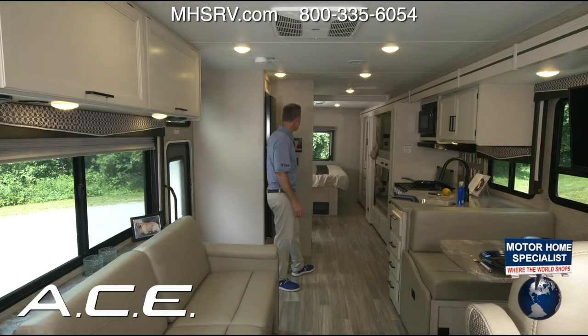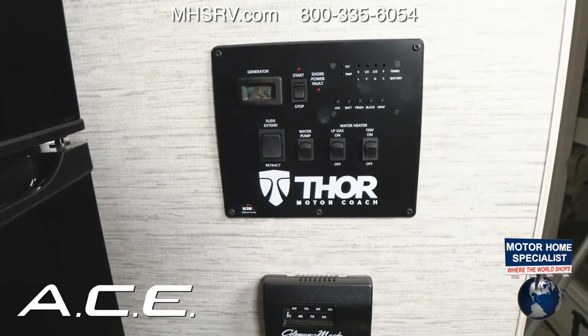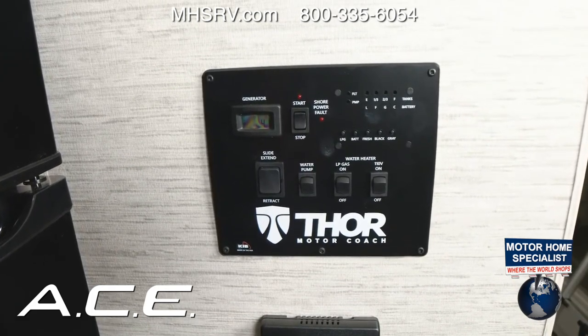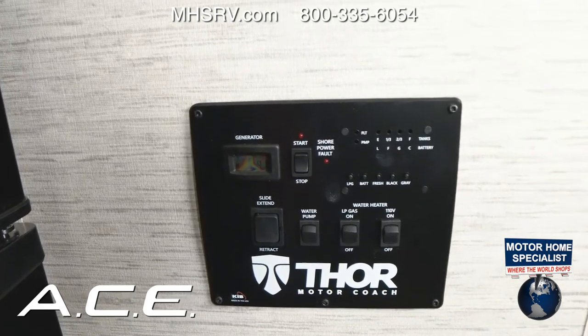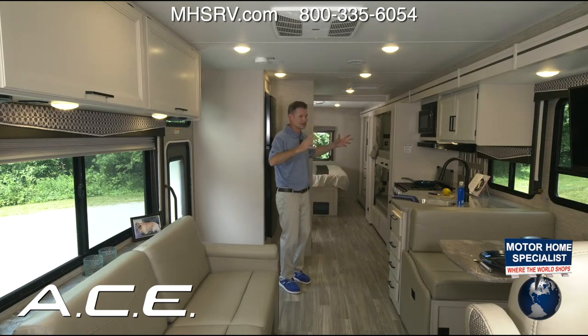On the control panel you can check your black tank, propane tank, battery, fresh tank, and gray tank levels. This is also the switch for your water pump — turn it on when boondocking; you don't need it on when connected to city water. The water heater switch is here too: make sure propane is on, and when plugged into shore power, turn the 110V on as well to maintain the water temperature. You also have your thermostat for two air conditioners.